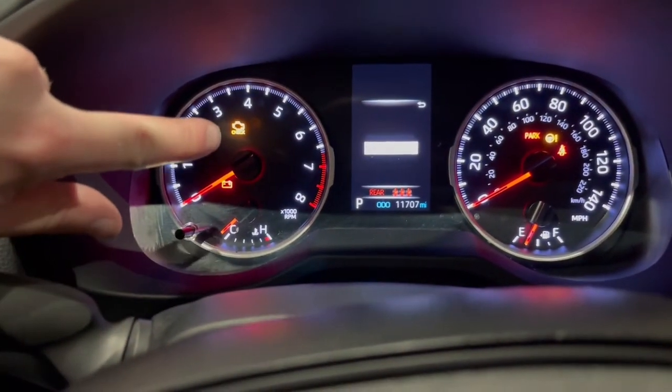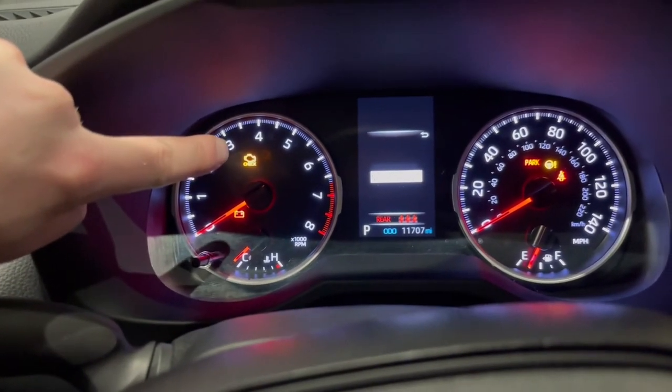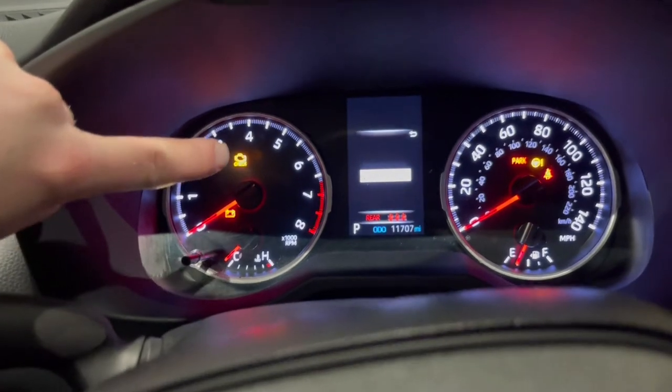This is your check engine light. When it's on stable like this, this means you got a code — you got to get it checked. If it's blinking, that means it's more severe. Stop right away.